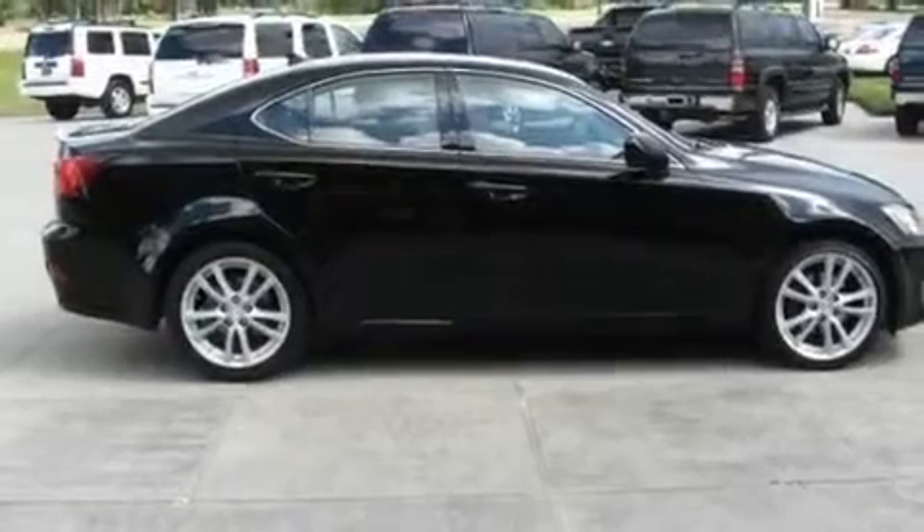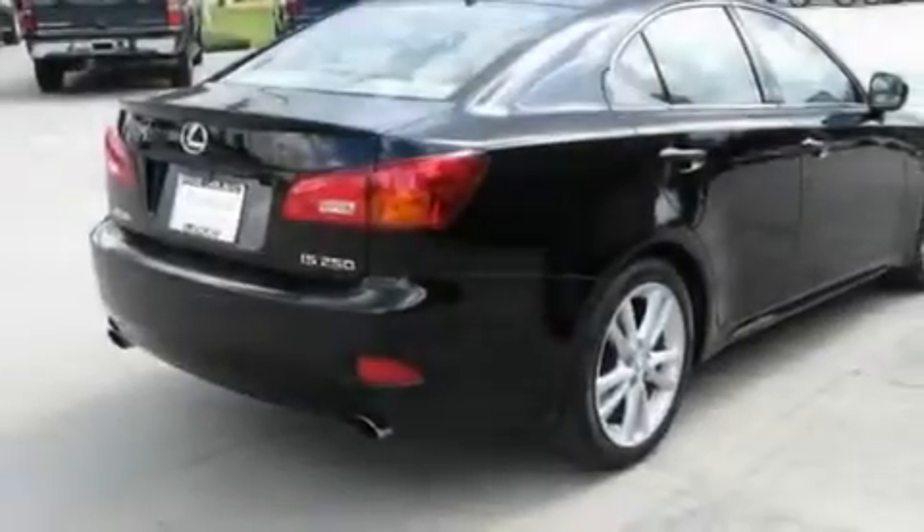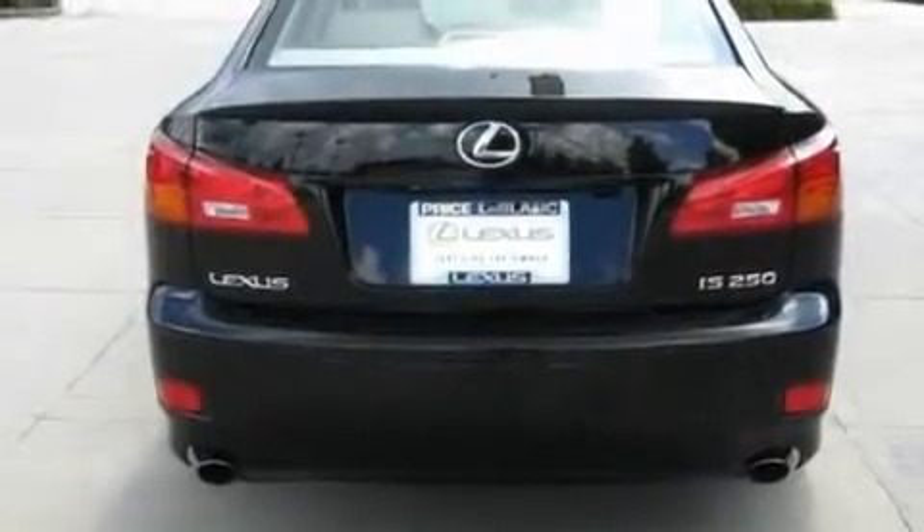Its top features include dual-power seats, cruise control, heated side-view mirrors, a premium audio system, leather seats, performance tires, aluminum wheels, a low-tire pressure indicator, keyless entry, and this vehicle has fewer than 32,000 miles on the odometer.